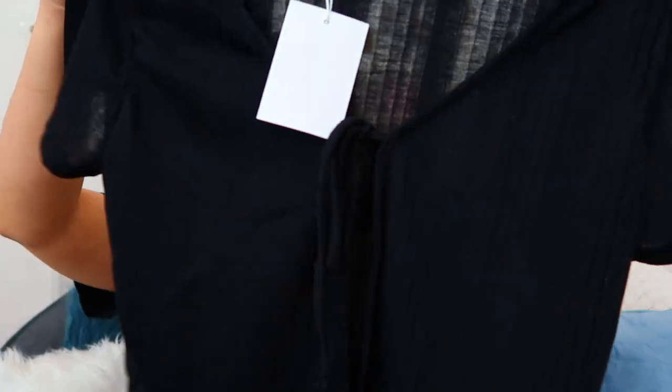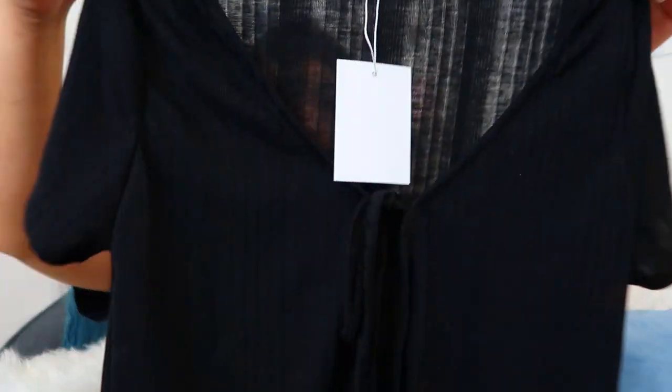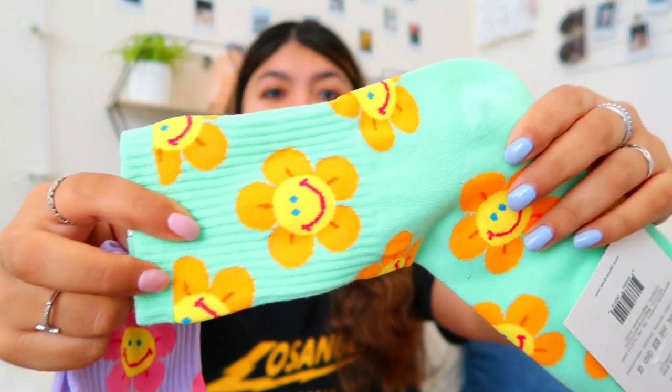I decided to hop on the one-shoulder trend — I got some nice black one-shoulder pieces in a nylon-type material. I also got a cute little black cardigan, very on trend, that ties up in the front — a nice basic staple. Then I got a dope bucket hat, because bucket hats are just so freaking cute. I also got cute groovy little flower socks in lime green and lilac, and a nice off-the-shoulder crop top with little frills, a lettuce trim on top and bottom — so cute.